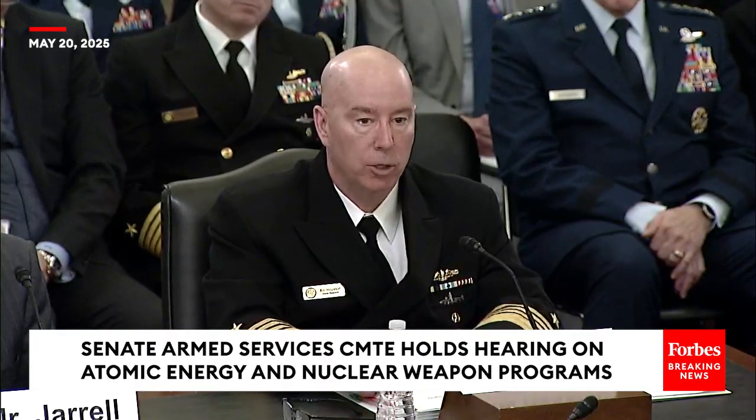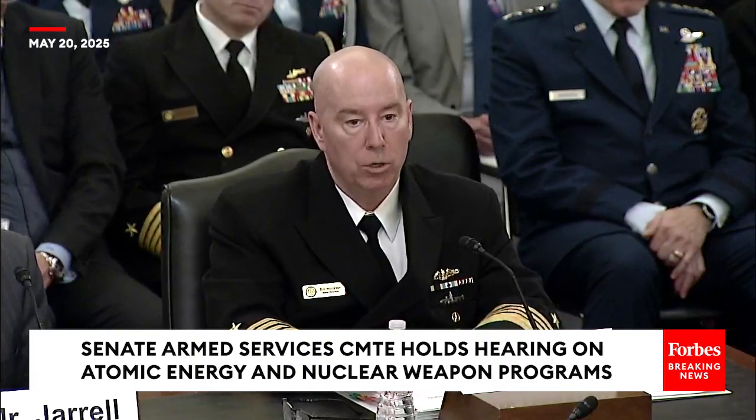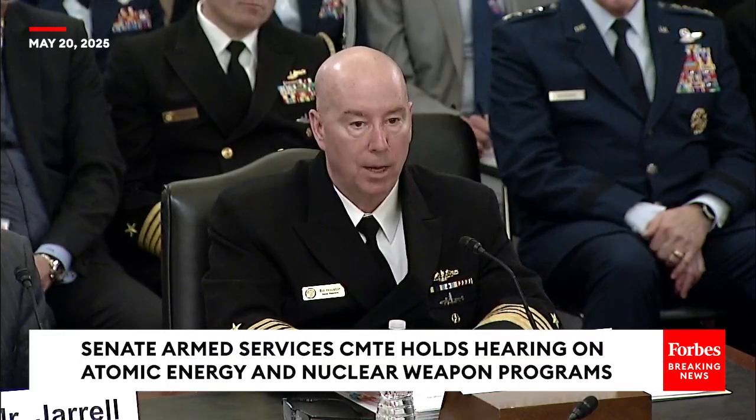That includes steam generators, pressurizers, reactor cooling pumps. Our largest component, which I've mentioned before as having the most concern for us, was the turbine generator. That port turbine generator is at Electric Boat right now — it's being outfitted and completely tested. The starboard turbine generator has been tested and is being packaged for shipment from the vendor across the country. It is not the critical path on delivery of District of Columbia. So we are within the timeframe on that.